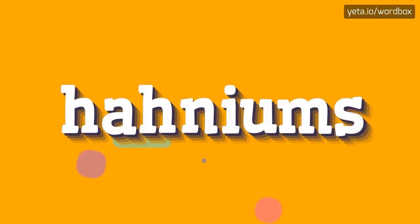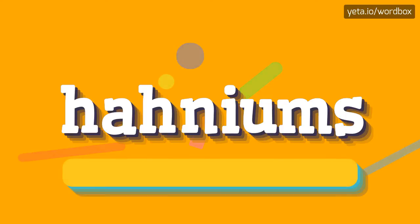Hello. Thanks for watching this video. I would like to present how to pronounce this word. So let's start.